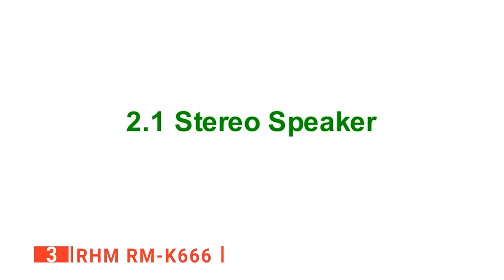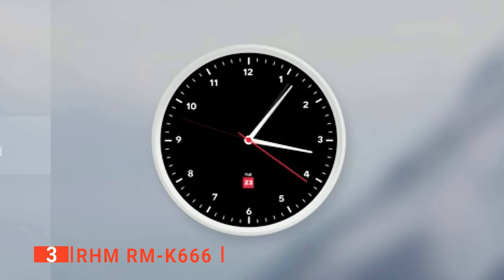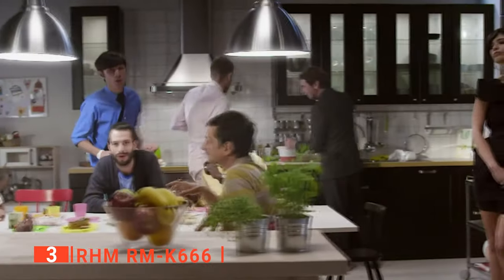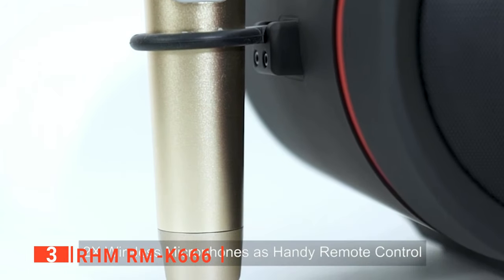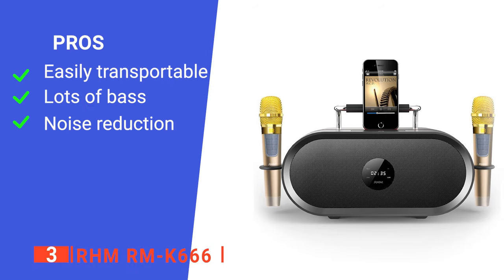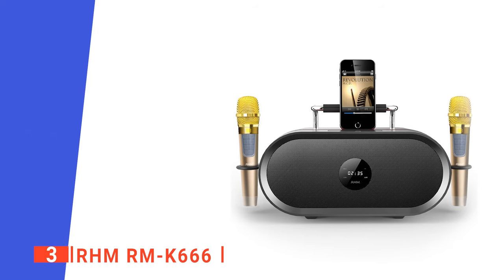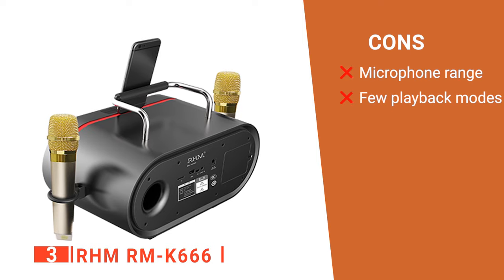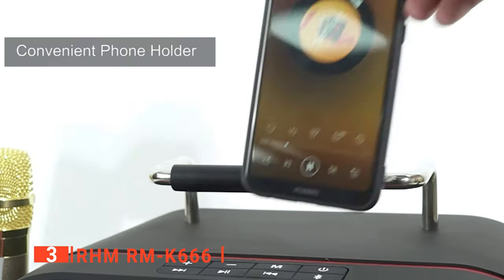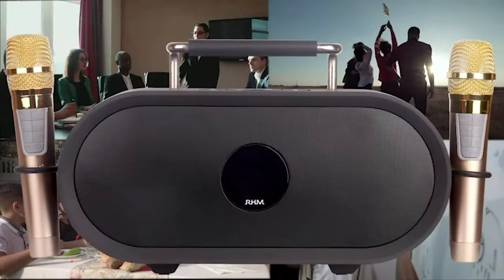Moreover, this karaoke machine is very portable and can easily be carried around using its metal handle. The RMK666 has a battery life that can last for about 12 hours and is rechargeable. Its two microphones are efficient and can work simultaneously without a hitch. Its pros are that it is portable, has a rich bass booster, and reduces noise. However, its microphone range is limited and it has only four playback modes. The RMK666 is suitable for performance enthusiasts and anyone who wants a karaoke machine that can also serve professional purposes.